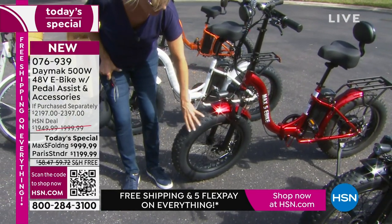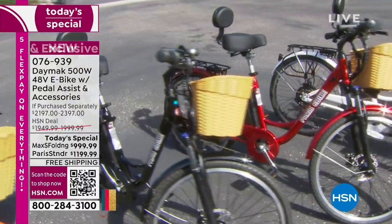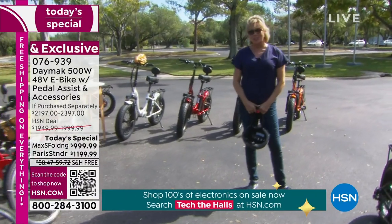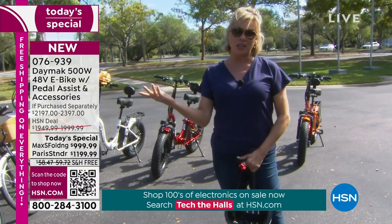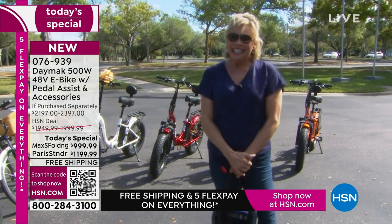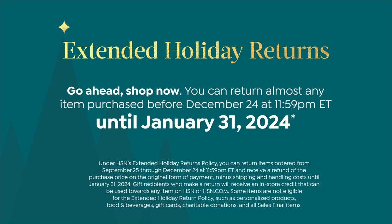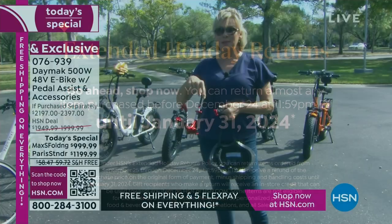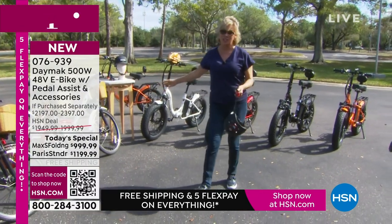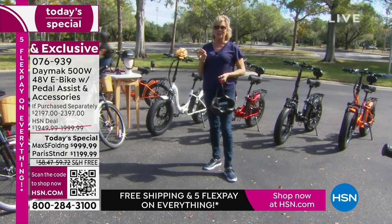The other model is called the Max S — this is the one that folds up, as you'll see it fitting in the back of a little SUV. It's got the fatter tires and gives you a 40-mile range on one battery charge. The Paris is 30 miles. Same color options on both. And one last thing — there's free shipping and extended returns all the way through the end of January, so even if you live in a cold climate, you've got time.